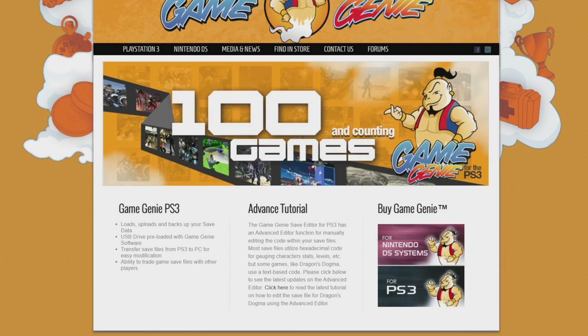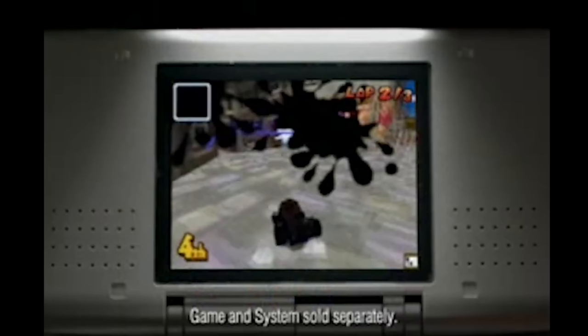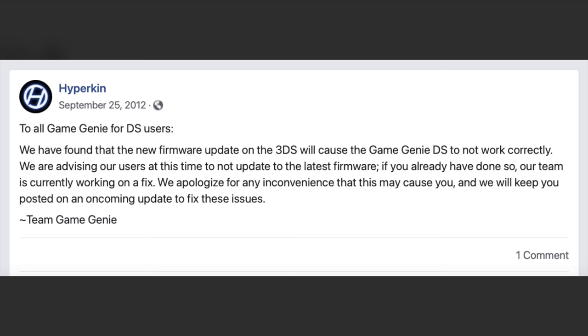A company called Hyperkin attempted to reboot the Game Genie brand in the early 2010s, releasing devices for both Nintendo DS as well as a version for PlayStation 3. But these devices only supported a limited number of games and worked offline only by editing your save files. These products were patched by Nintendo and Sony, and eventually Hyperkin halted support for the new Game Genie.